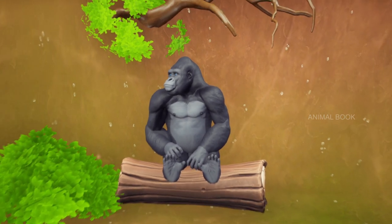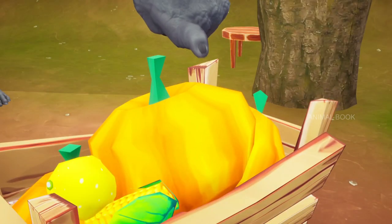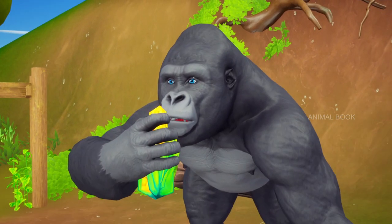Which animal is this? Gorilla. Gorillas are herbivorous, predominantly ground-dwelling great apes. Gorillas are highly intelligent.